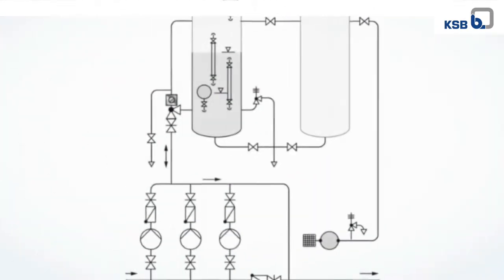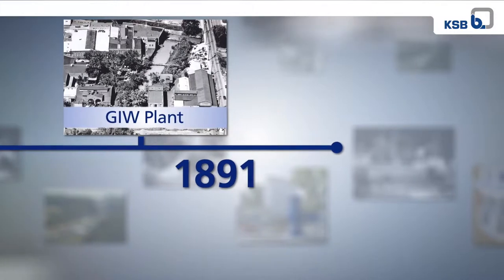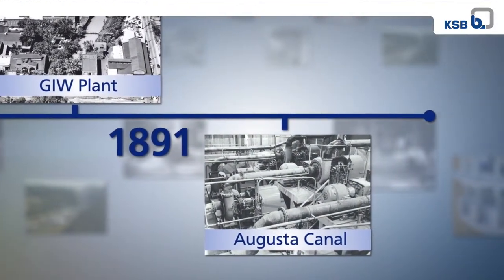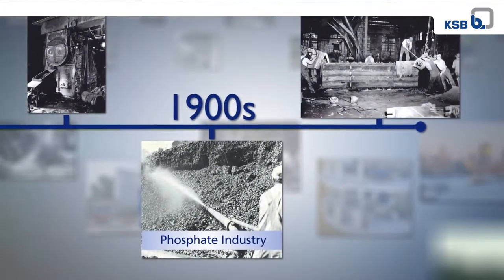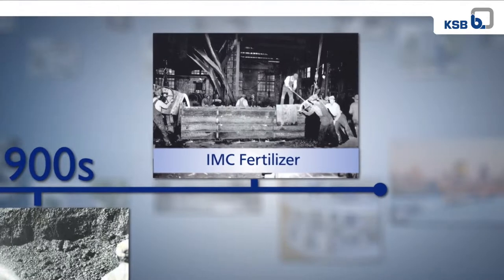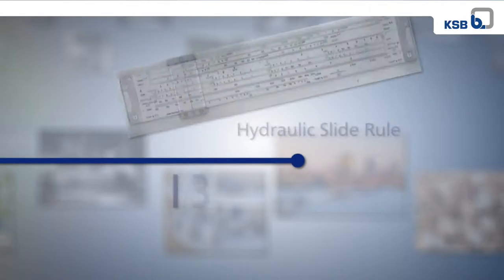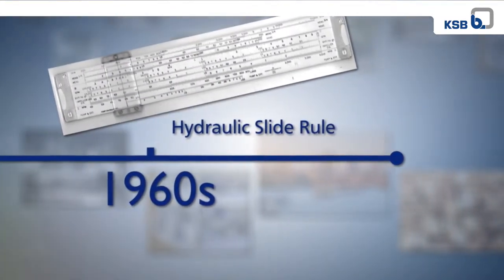GIW technology is grounded in a long history of real-world experience, research, and development. Founded in 1891, it was located along the Augusta Canal. The company actually used canal water to generate electricity. In the early 1900s, GIW spare parts were manufactured for solids handling pumps in the phosphate industry. The company's first slurry client, IMC Fertilizer, is still a customer today under their current corporation, the Mosaic Company. In the 1960s, GIW developed the world's first hydraulic slide rule, which resides in the Smithsonian Institute.